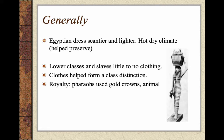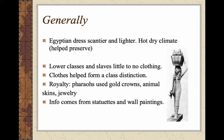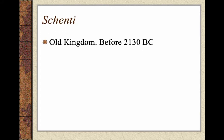Royalty — called pharaohs — used gold crowns. They would wear animal skins, jewelry, and elaborate headpieces. Lower class obviously had very minimal to no clothing and very few accessories. The information we do have comes from statuettes, wall paintings, and preserved items, thanks again to the dry climate and their standards of preservation.